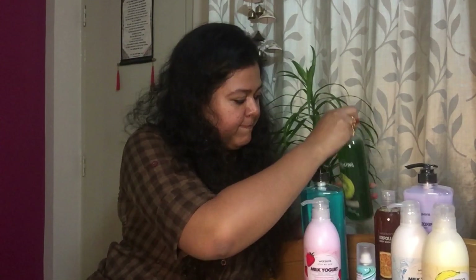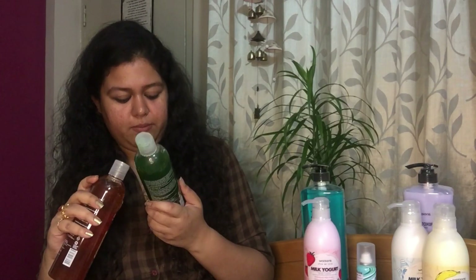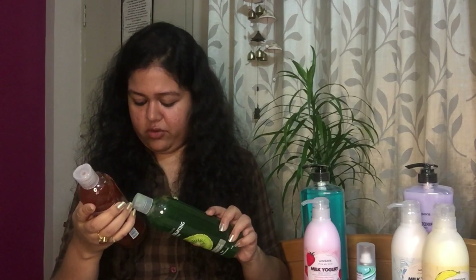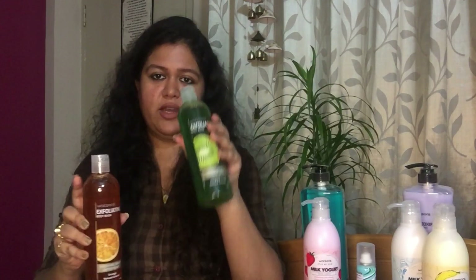The last item from the body range is this exfoliating body wash — all Watson in-house products. One is in kiwi flavor for smooth and radiant skin, and the other is in orange flavor. They exfoliate well because the granules are medium hard, the lather is fine, and it's a good product for daily rough use. Again 170 baht, buy one get one free.